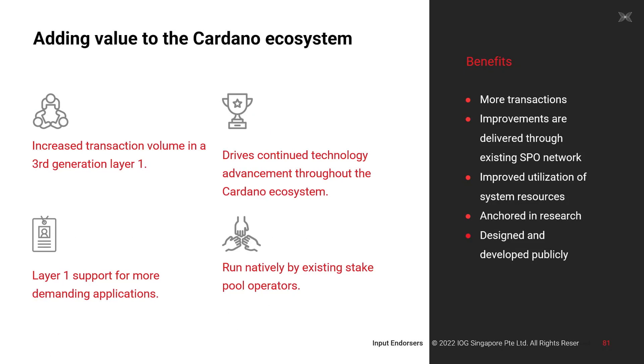What value does this add to the Cardano ecosystem? It increases transaction volume in a third-generation layer one. It prescribes continued technology advancement — as blockchains become faster and produce more transactions, you need other techniques to avoid issues for those operating them. It's also a layer one that can support more demanding transactions, so applications that actually need more can run on it. And it's run natively by our existing stake pool operators, delivered just like we've delivered Cardano over many years.